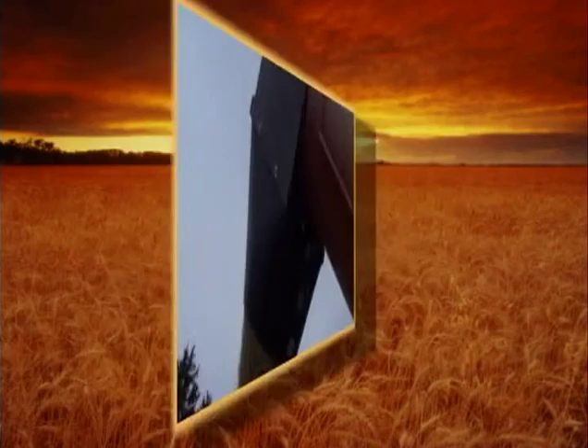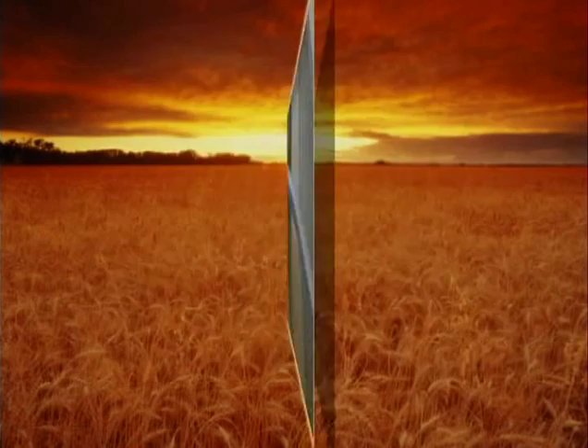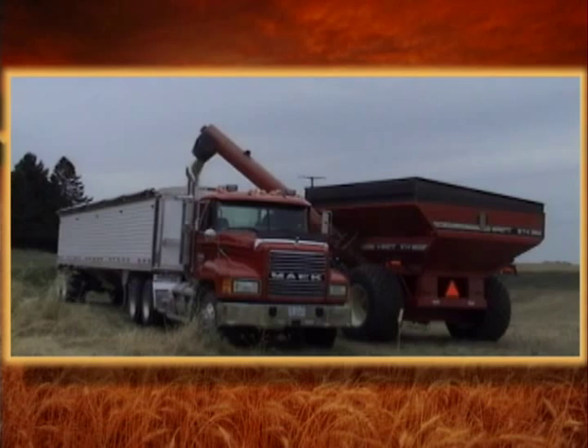This model can easily handle all 475 bushels of soybeans from the grain cart and carry it in the front hopper of the trailer. The Tempty superhopper is truly at home on the highway or in the fields. Note the six LED tail lights are standard for extra visibility. With a 15,000-pound truck, this rig can legally scale 950 bushels of soybeans and stay within the truck, trailer, and payload maximum weight of 80,000 pounds.